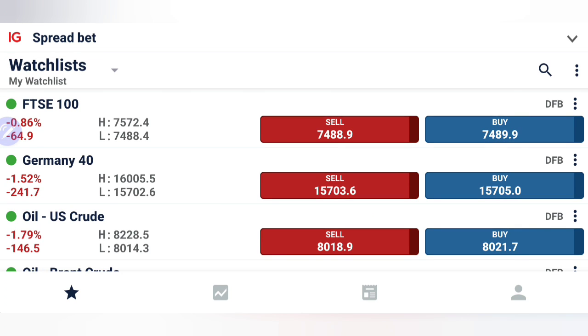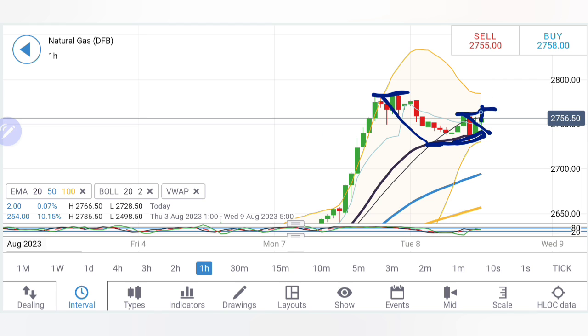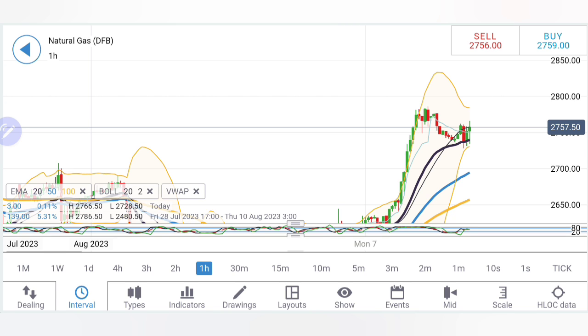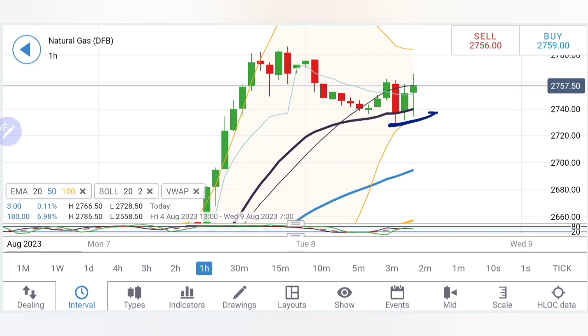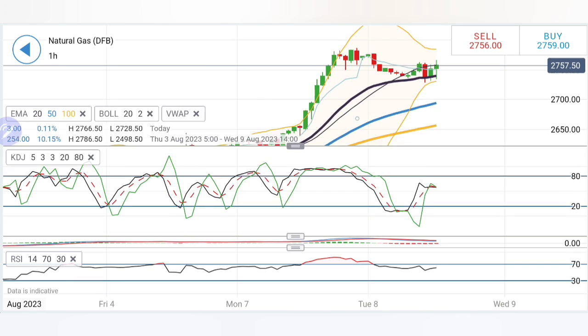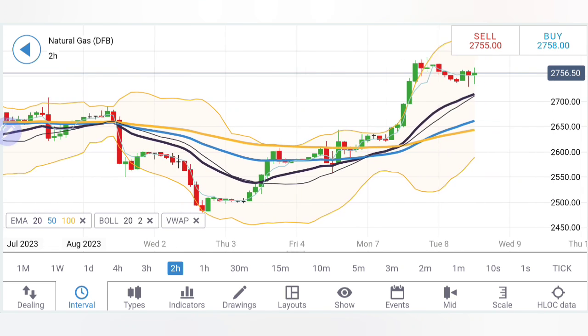Now let's look at natural gas. If you want to learn the art of trading, join my mentorship batch starting in the first week of September — limited seats available, details in the Telegram and email in the description. Natural gas saw a high at 2.78, retraced, and is getting support from the 20-period moving average. Now it is trying to break out. You can stay long above 2.76 and expect 2.8. Beyond 2.8, targets are very high. It is showing higher lows, suggesting a good rise ahead.